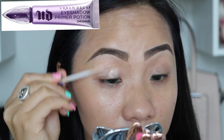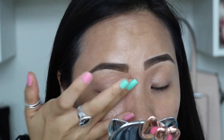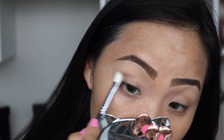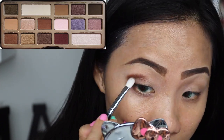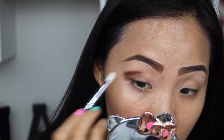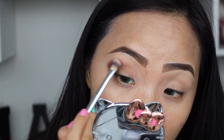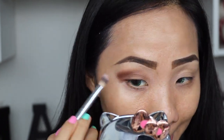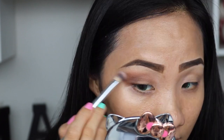I'm going to apply the Urban Decay Eyeshadow Primer Potion before applying eyeshadow. This is going to prevent creasing and make the colors last longer and more vibrant. Starting from the outer corner, I'm going to select this beautiful brown shade and dust off the excess before applying. I want the intensity to start from the outer corner and gradually blend toward the inner corners. I switched to a blending brush — earlier it was more dense, now it's more fluffy.